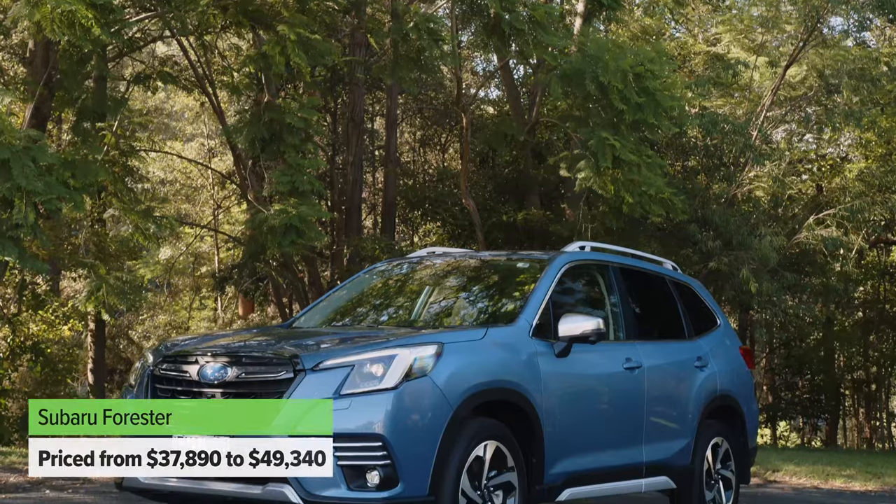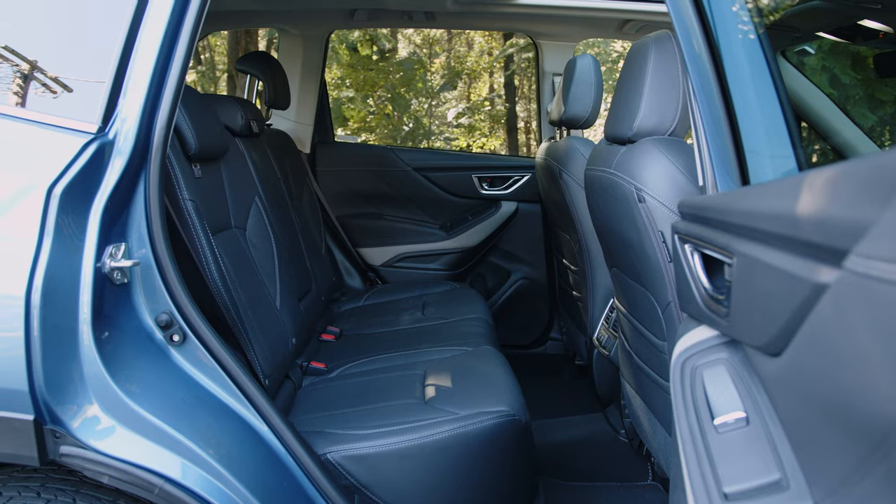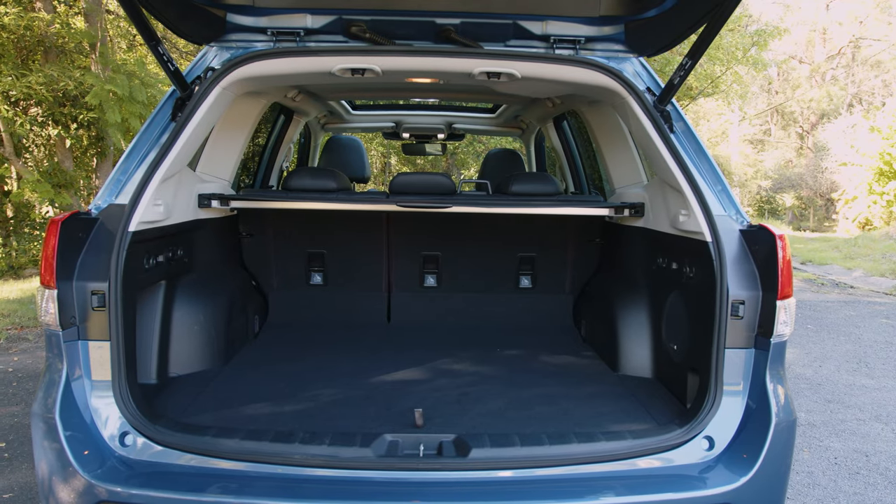The Nissan X-Trail is all about practicality — it always has been. But there's a model that might be even a little bit more practical: the Subaru Forester. It's a bit more affordable, there's all-wheel drive across the entire range, and the option of hybrid — though the hybrid in the Subaru isn't that good. It does offer really big practicality on the inside and is a very family-friendly SUV.